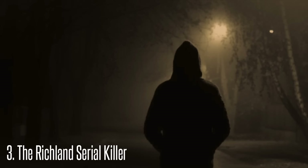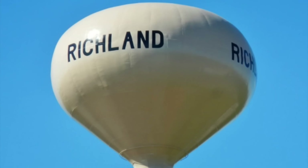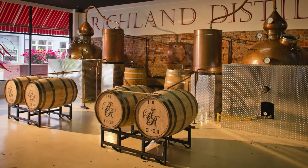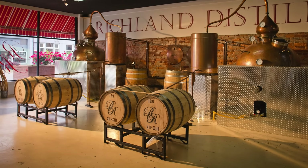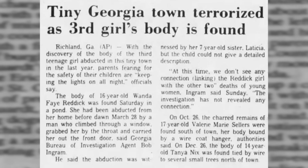Number 3: The Richland Serial Killer. Richland is a small city in rural South Georgia, between Albany and Columbus. In the early 1980s, about 1,800 residents called Richland their home. Today, Richland is known for its rum distilleries that make rum using locally grown sugar cane. A series of unsolved murders from the early 1980s still haunts the small city.